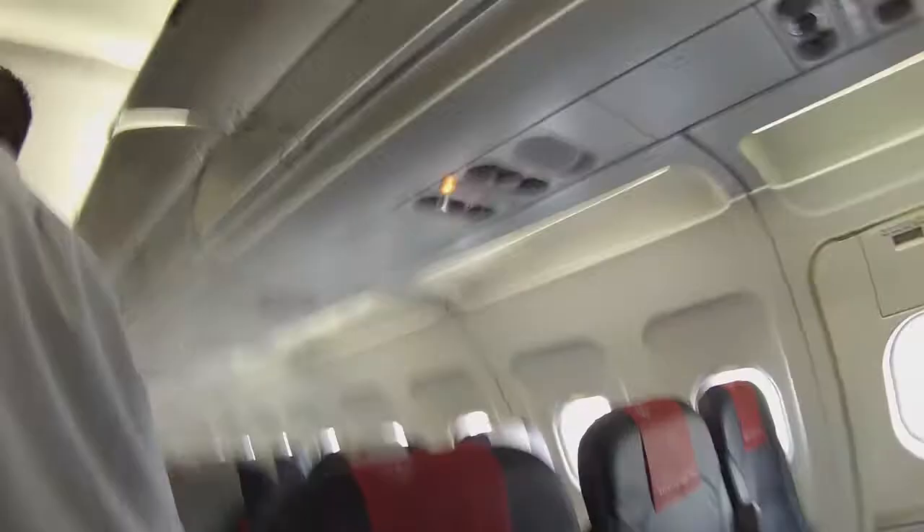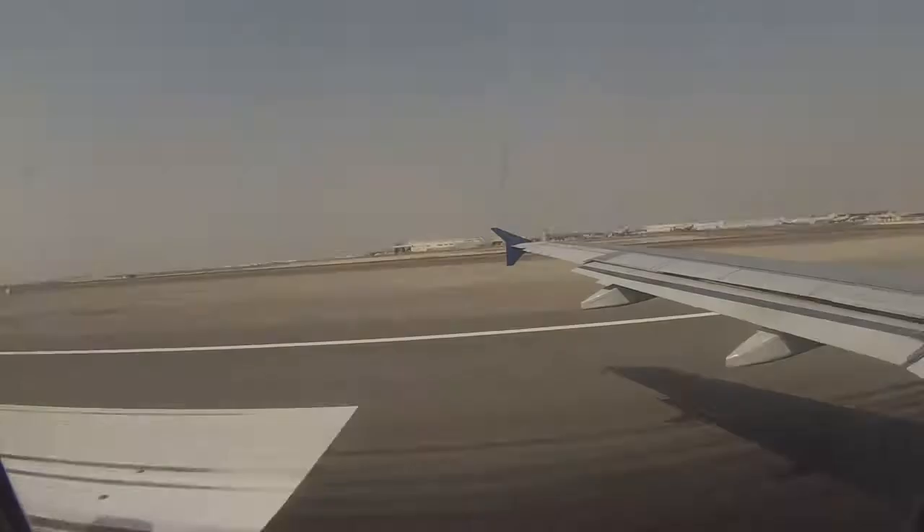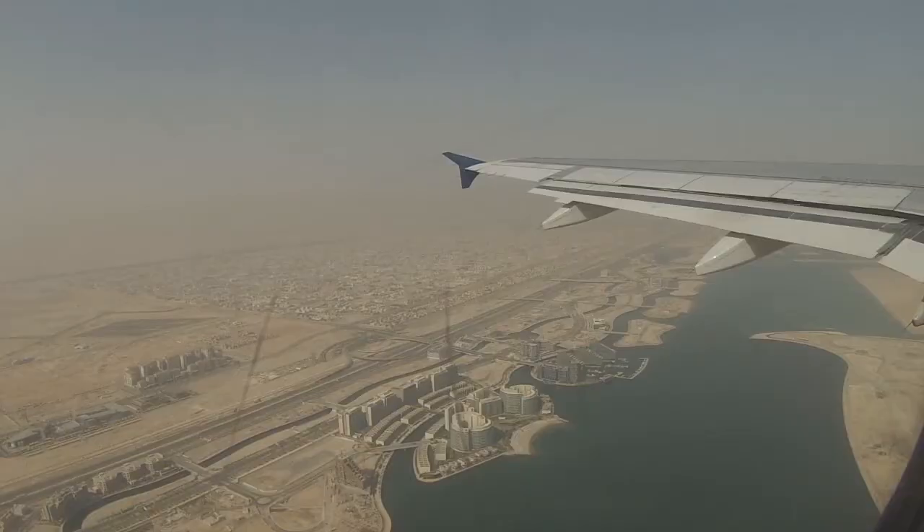In June 2017, during Ramadan, we took a week off to head to Croatia to do the RYA Day Skipper sailing course. We were super excited to get away from the crazy heat and out onto the ocean.